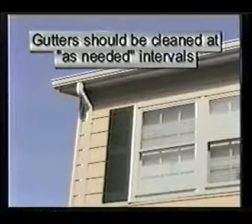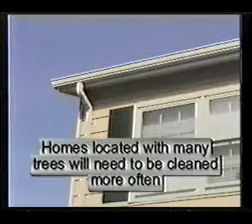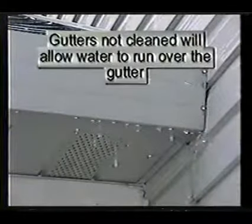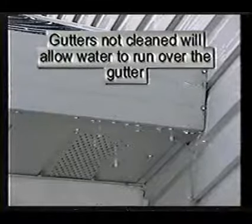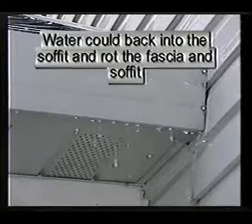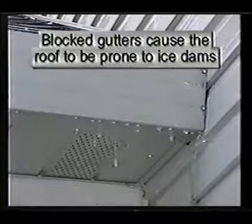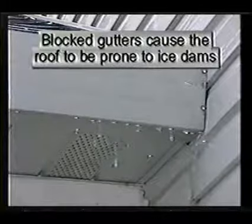Gutters should be cleaned at as-needed intervals. Homes located near many trees will need to be cleaned more often. Gutters not cleaned will allow water to run over the gutter. Water could leak back into the soffit and rot the fascia and soffit, causing internal structural damage. Water could also leak back into the house interior and cause interior damage. Blocked gutters also cause the roof to be prone to ice dams.